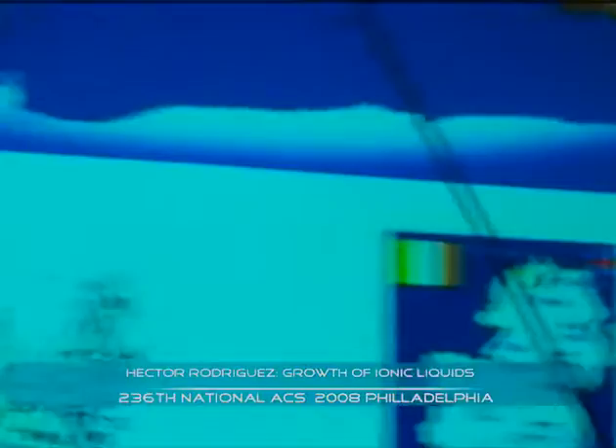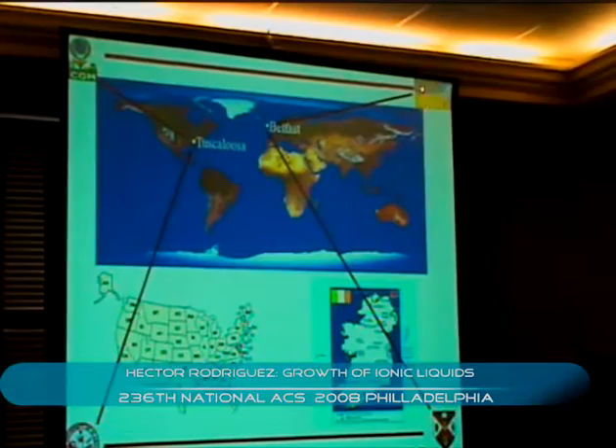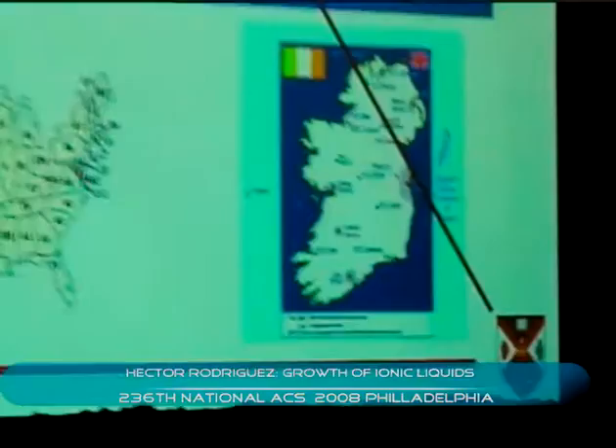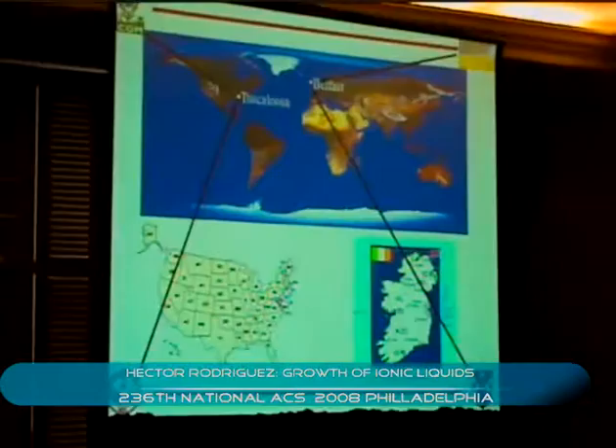I always have to define my position. I have a joint position between the University of Alabama and the Queen's University of Belfast, where I'm co-director of QUIL and the Center for Green Manufacturing, both of which are looking at sustainable new technologies, typically based upon ionic liquids. Before anybody asks how much time I spend where — I really don't count it like that. My average position is in a Delta plane right about over the North Atlantic.